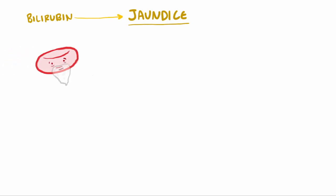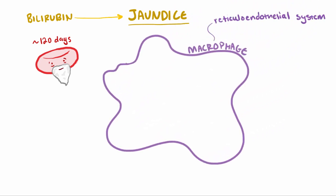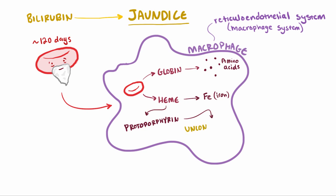As red blood cells near the end of their lifespan, which is about 120 days, they are eaten up or phagocytized by macrophages in the reticuloendothelial system, also known as the macrophage system, where the spleen plays the largest part, but it's also made of parts of the lymph nodes. The macrophage eats up the blood cell, and hemoglobin is broken up into heme and globin. The globin is further broken into amino acids. The heme is split into iron and protoporphyrin.